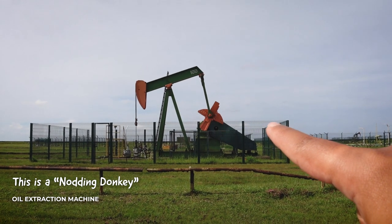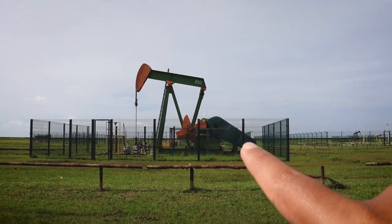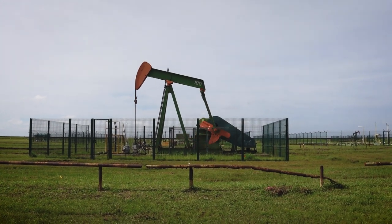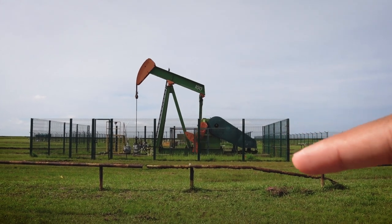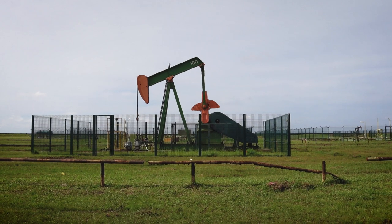This is an oil extraction machine and it's fondly called a nodding donkey. It's going up and down and it pulls out oil from almost one kilometer down into the earth. It's pretty cool.